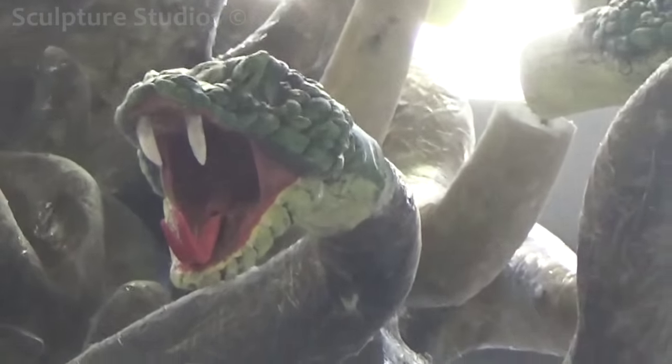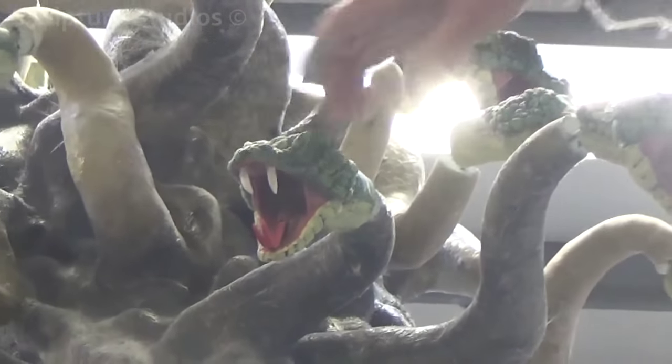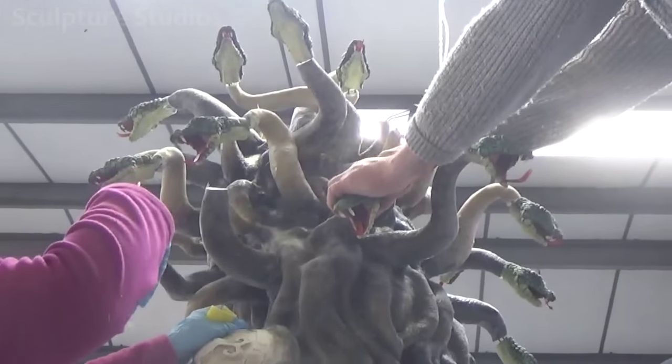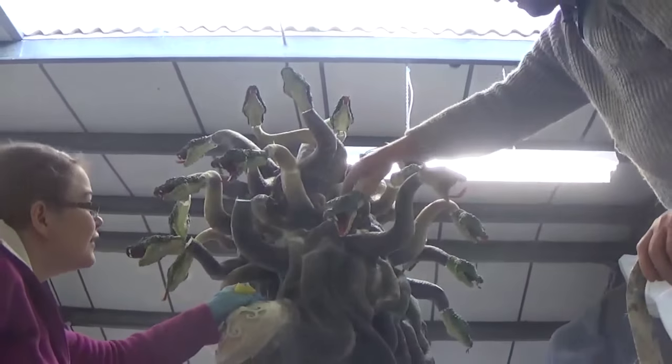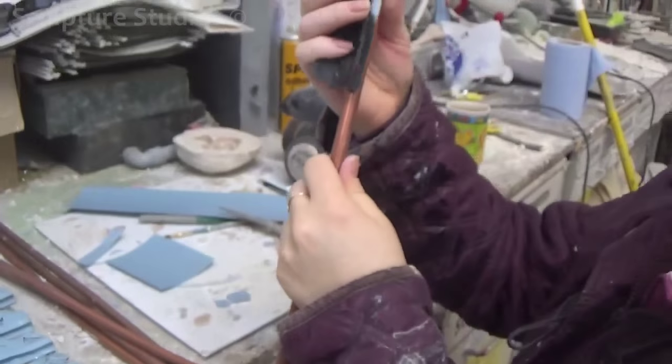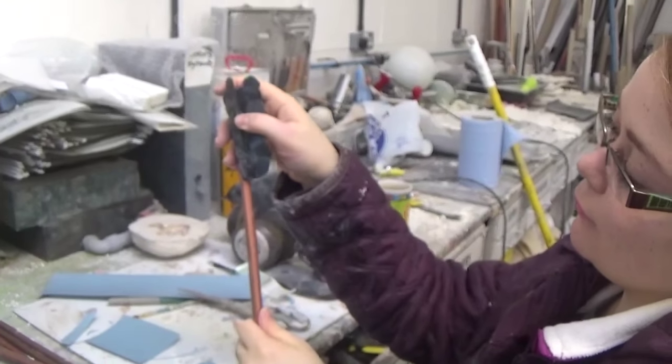This is all then given a bronze look finish, just to add a bit of weight and gravitas. All the snake heads have had wires moulded into the back, and this way we can put them on the sculpture and re-tweak them to where we think they look the most aesthetically pleasing. Once we're happy with the positioning, they're then laminated on.